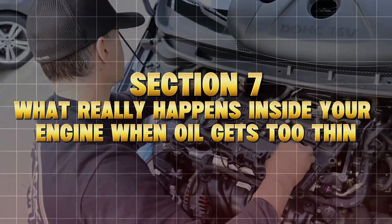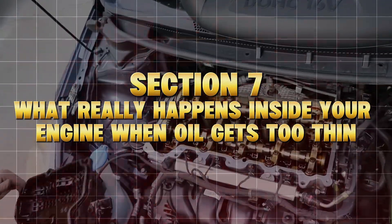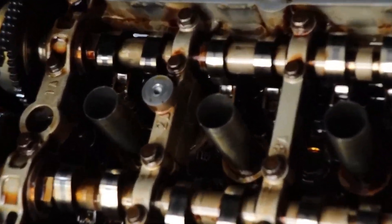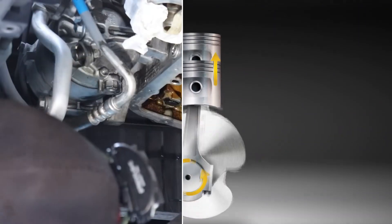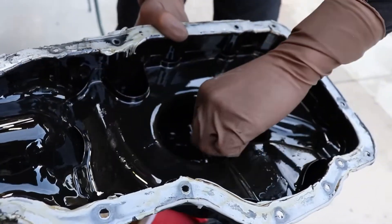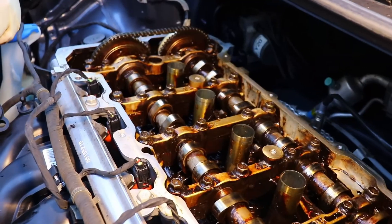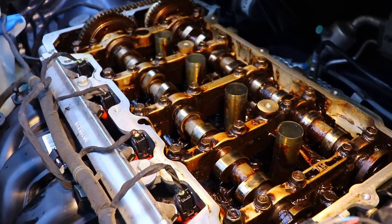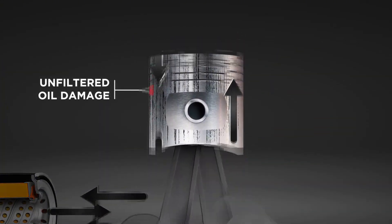Section 7: What Really Happens Inside Your Engine When Oil Gets Too Thin. Imagine two sheets of metal moving thousands of times per minute, separated by nothing but a film thinner than a human hair — that film is your engine oil. When your oil is too thin, that protective layer breaks under pressure. Metal rubs on metal, microscopic but devastating over time. This creates heat, friction, and metal shavings that circulate through your oil system like sandpaper.